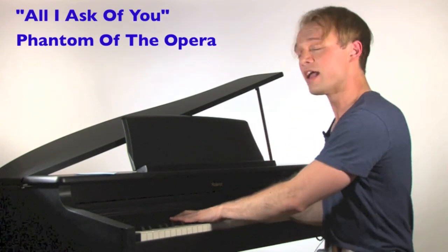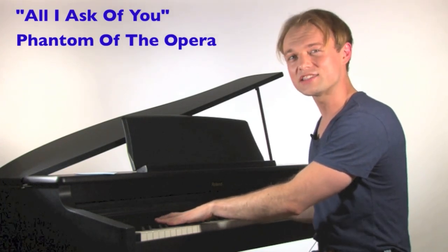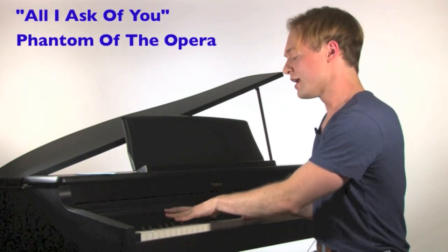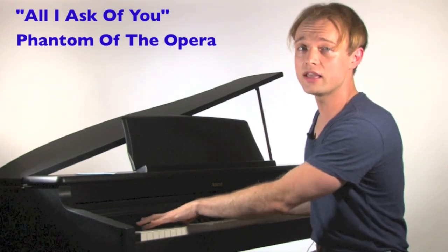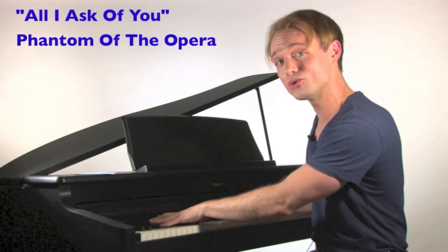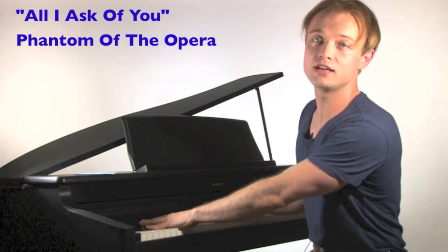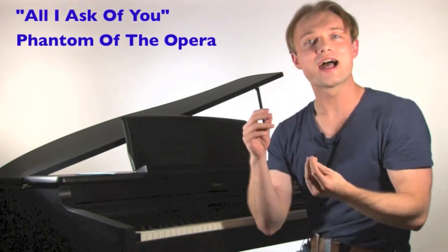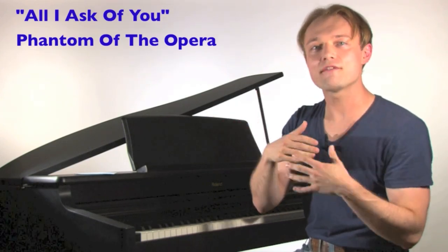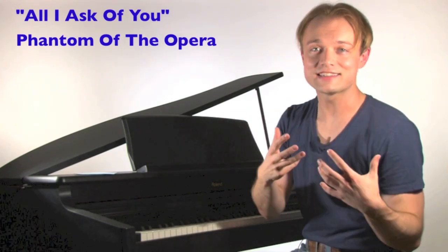Now what if I start taking the vibrato out? 'Then say you'll share with me one love, one lifetime' — doesn't quite sound right. 'Let me lead you from your solitude' — 'Say you need me with you here beside you' — not quite. 'Anywhere you go, let me go too' — 'Christine, that's all I ask of you' — I don't think so. 'Christine, that's all I ask of you' — I throw it back in and you can hear instantly that makes the style appropriate. That vibrato makes certain songs sound like what they need to be, both stylistically and emotionally.